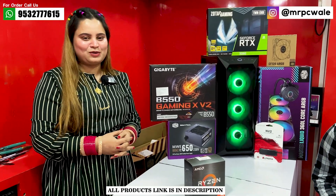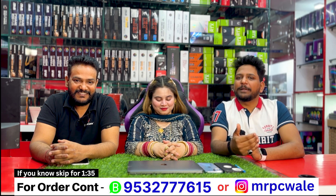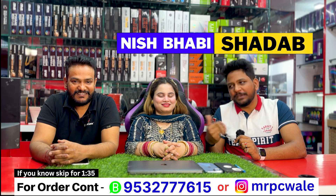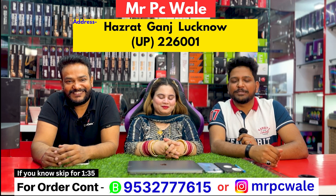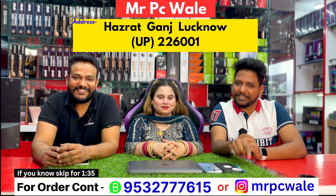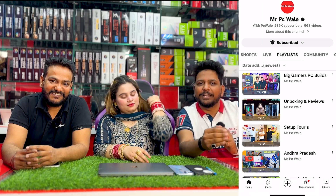Now let me introduce our team. My name is Sharadav Khan. This is your sister Nishibabi. Ankitumah Sharma. The name of the store is Mr. PC, situated in Hazratganj, Lucknow, Uttar Pradesh. If you want to build a PC, we offer all-India shipping. You can see our playlist for more builds.